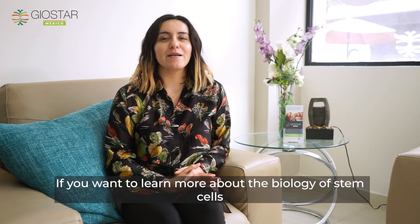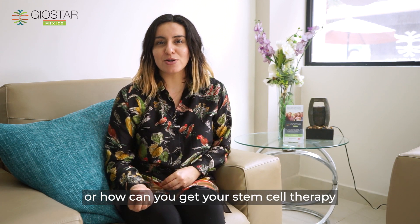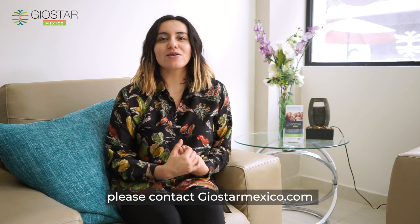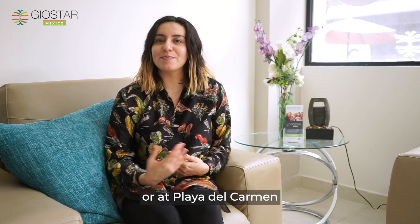If you want to learn more about the biology of stem cells or how you can get your stem cell therapy, please contact geostarmexico.com, or you can visit us at Los Algodones or at Playa del Carmen.